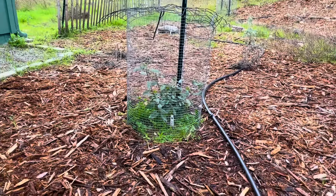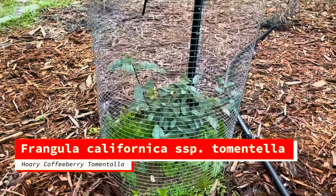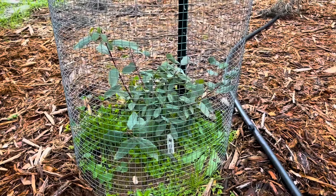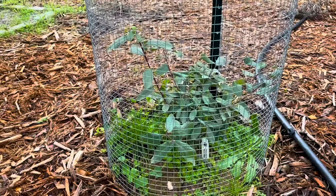Over here there's the coffee berry — it's looking great. It's definitely put on a little bit more structure than it had previously. I think it's one of the plants that kind of enjoys the cooler weather.